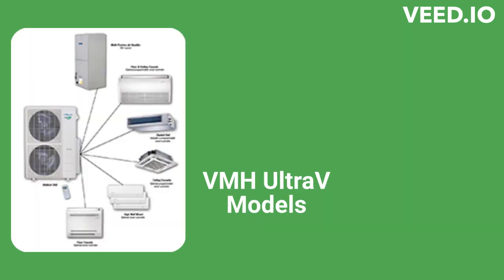The VMH Ultra V-Series models are premium heat pump units with a follow-me temperature sensing remote and a low ambient kit for cooling operation down to 5 degrees. They are designed to provide heating as well as cooling in areas where the outdoor temperature gets as low as 0 degrees.